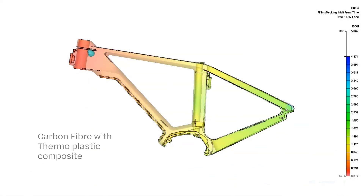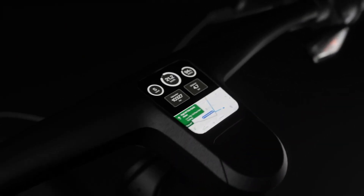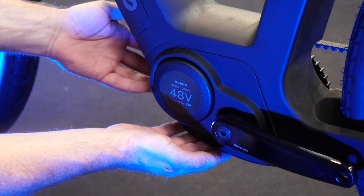Some of the key features we are launching today are a carbon recyclable frame made in one injection molded process. We've also got the next generation handlebar, touch screen, and Android display running all of your favorite apps, and we're also introducing a mid-drive motor for the first time ever.